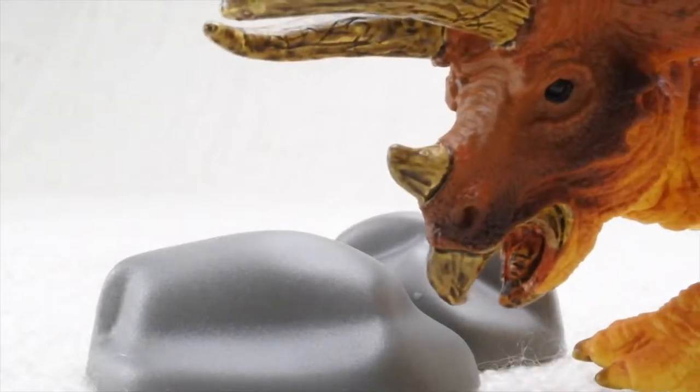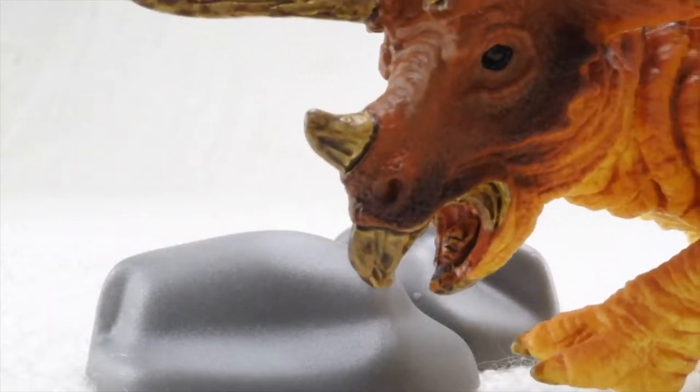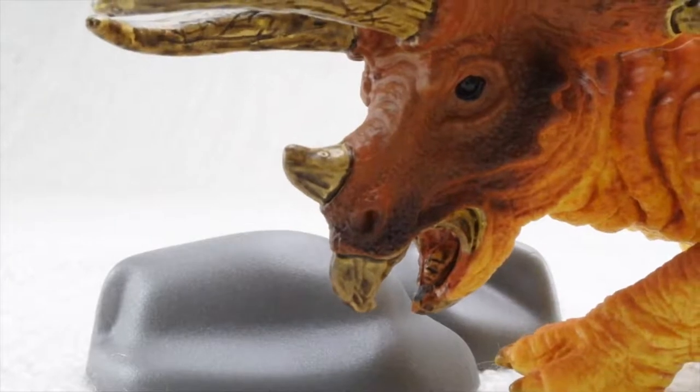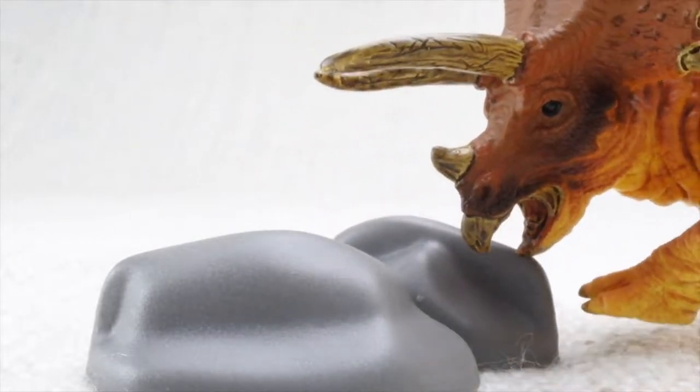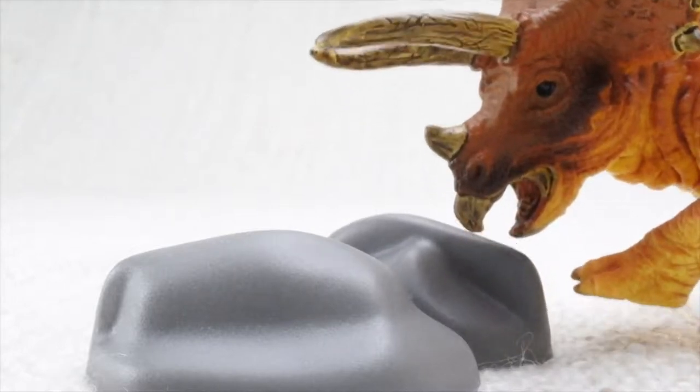Triceratops had no teeth. So how did it eat all those veggies? Instead of chewing, it ate rocks that ground up the plants in its belly.